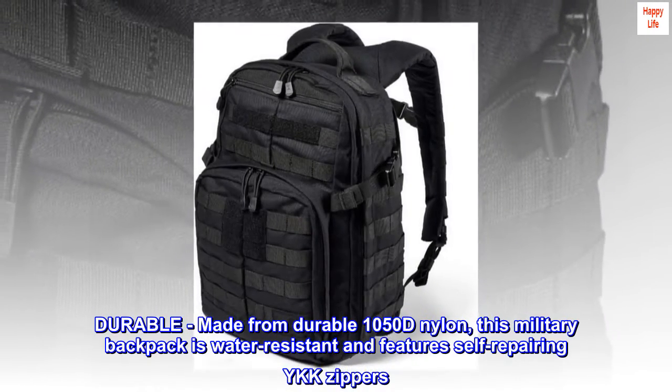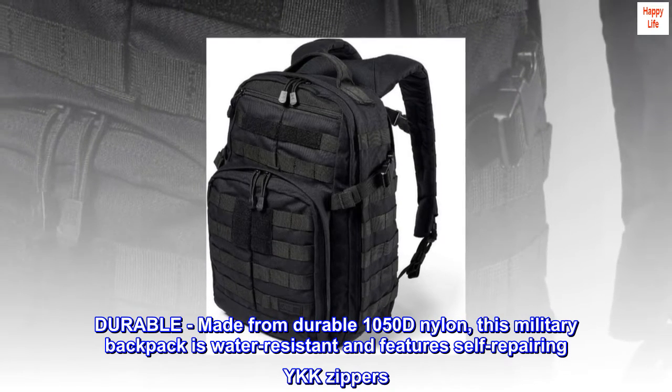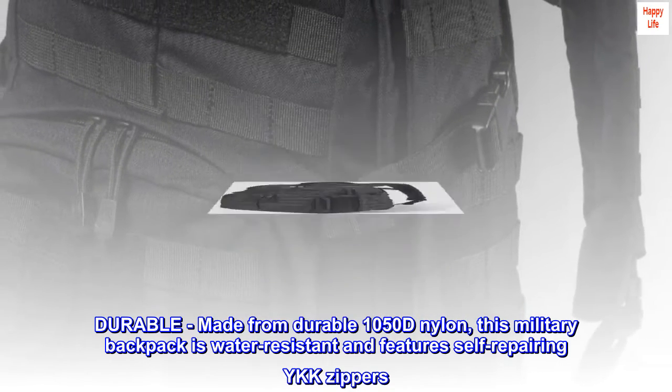Durable: made from durable 105D nylon, this military backpack is water-resistant and features self-repairing YKK zippers.